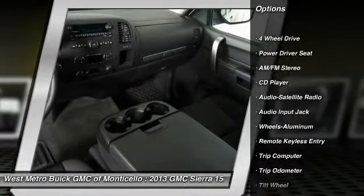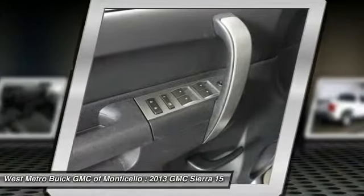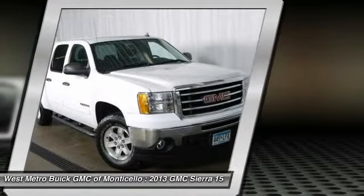Four-wheel drive, running boards, traction control, anti-lock braking system, power steering, front air conditioning, cruise control, aluminum wheels, multi-zone climate control, and automatic climate control.